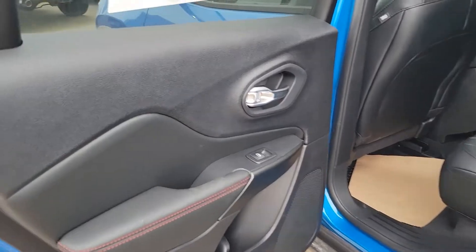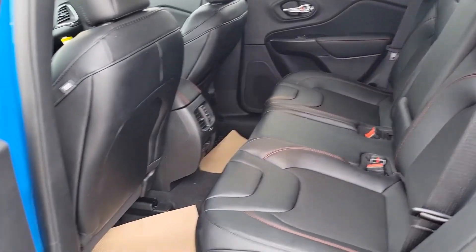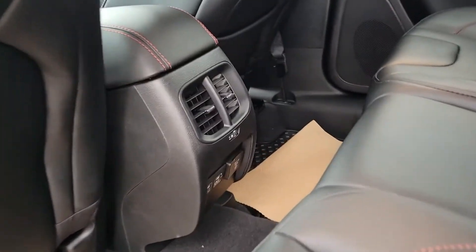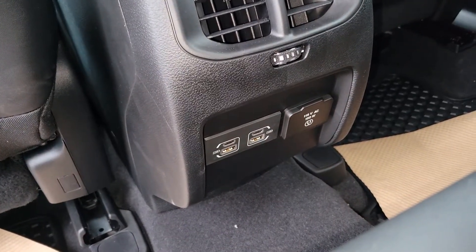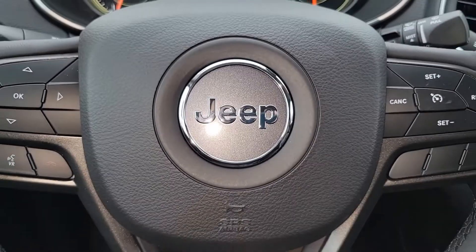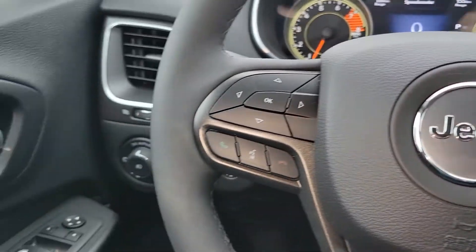Popping into the second row, you have your power windows, seating for up to three people, beautiful leather interior, and USB and USB-C seat charging outlets.